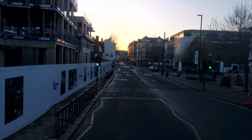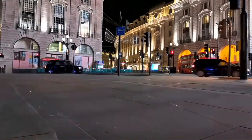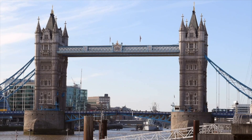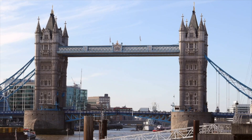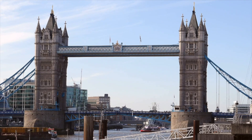Now let's see how to get around London. Public transportation is fantastic — the Tube, the subway system, is super efficient. Invest in an Oyster card; it's like a prepaid travel card that makes zipping through turnstiles a breeze. Don't be afraid to walk either — many areas are pedestrian-friendly and seeing the city on foot lets you soak up the atmosphere.